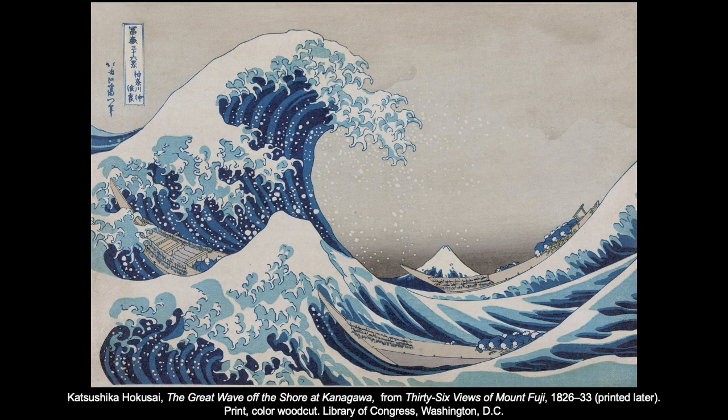For color woodblock prints, you have to create multiple blocks — essentially one for each color you want to use in your final composition. A good example is Hokusai's Great Wave, which requires a lot of planning because each block must be carved accurately and then perfectly aligned on the printing surface. Hokusai's Great Wave used nine blocks, each of which had to be printed on the same sheet of paper. An estimated 5,000-plus prints were made of this composition — nine times 5,000 is 45,000 press operations at least.